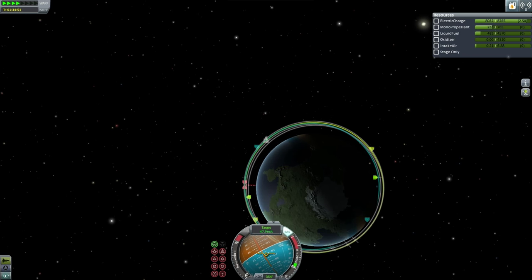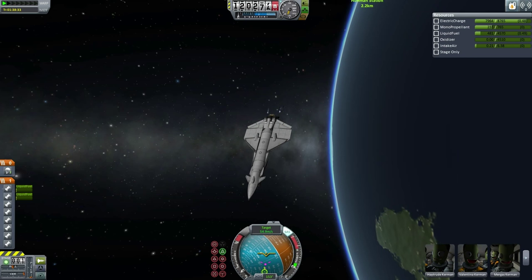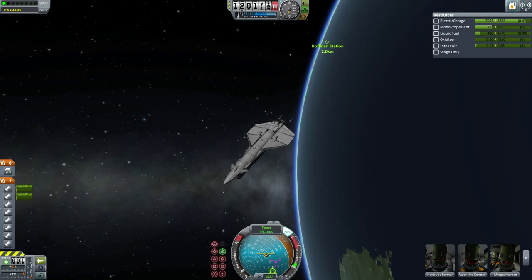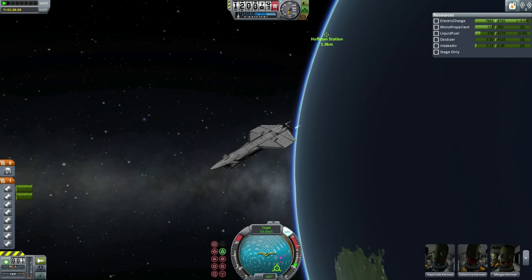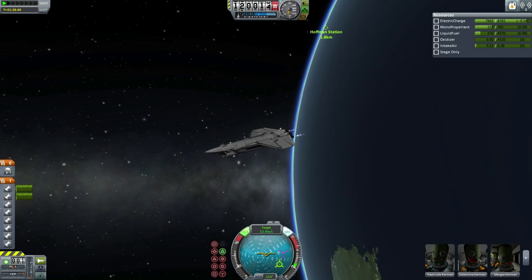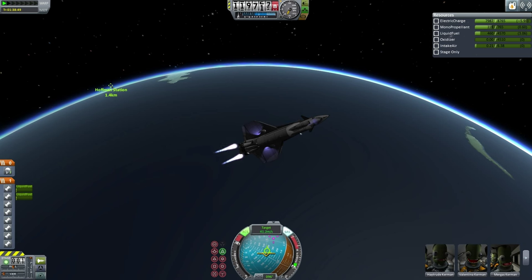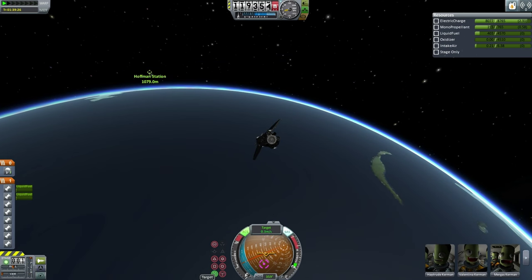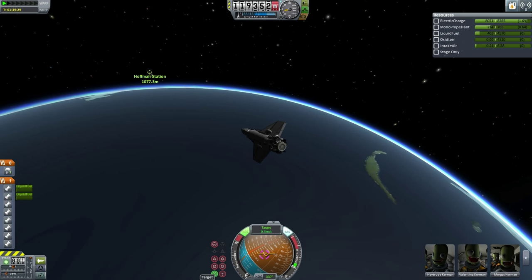Here we have the rendezvous approach. With such a large craft approaching Hoffman Station, it maintained a large standoff distance of about 2km. It's starting to slow down on approach to the station, making sure to kill most of its velocity well away from the station. At this point it is attempting to use engine gimbaling on the LVNs to turn toward the negative relative velocity marker, but is unable to do so, and Heytrud has to turn on the RCS system. Velocity killed at 1km, the Orion-1 turns toward the station and begins carefully making its way toward it.